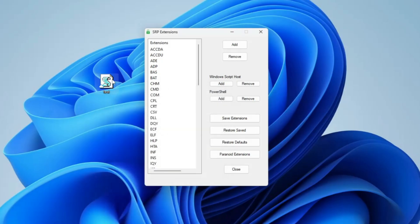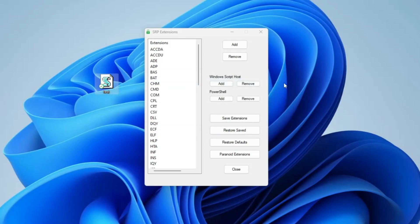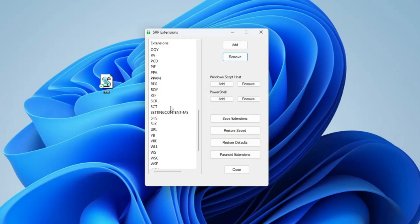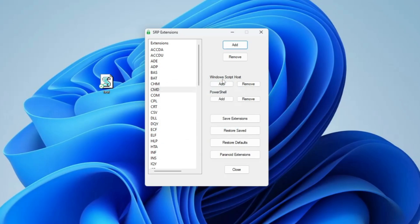Let me demonstrate: I have a test .vbs file here. If I double-click it, it says 'Your system administrator has blocked this program.' So even if a hacker or someone physically at your computer tries to run a script, they will not be able to. However, if you personally need to run such a file, find the .vbs extension in the list, select it, click Remove, and click OK. Similarly, you can remove .cmd if you don't want it blocked, or click Add to add any extension you want blocked.